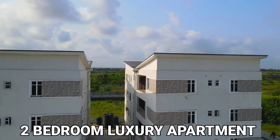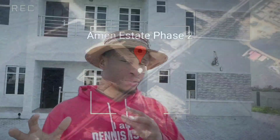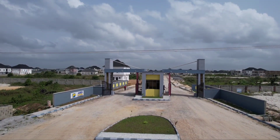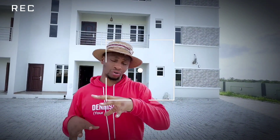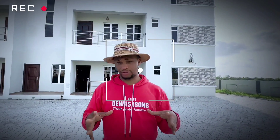I want to show you this two-bedroom apartment right here in Amen Estate Phase 2. If you're looking for a house for rental income, or a house you can live in whenever you come to Nigeria, then this two-bedroom apartment is a good one for you. It's actually inside Amen Estate Phase 2, an exclusive estate. Stay till the end of this video and I'll take you on a tour around this two-bedroom apartment.